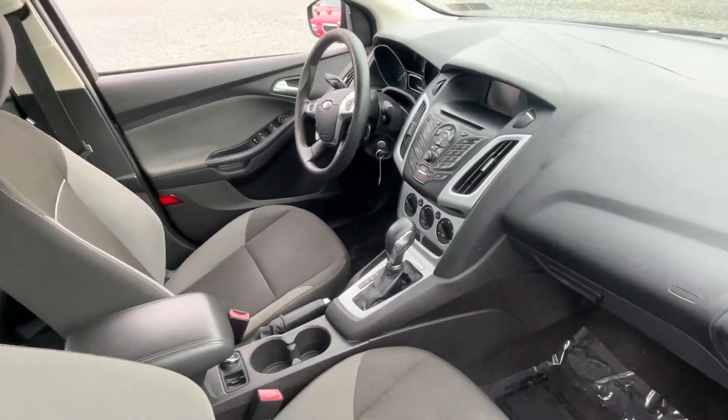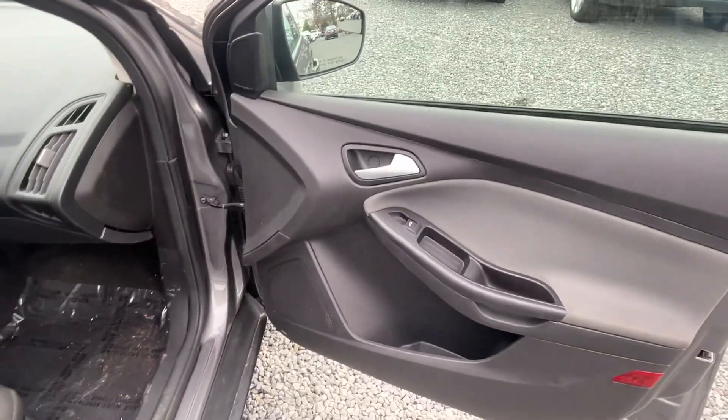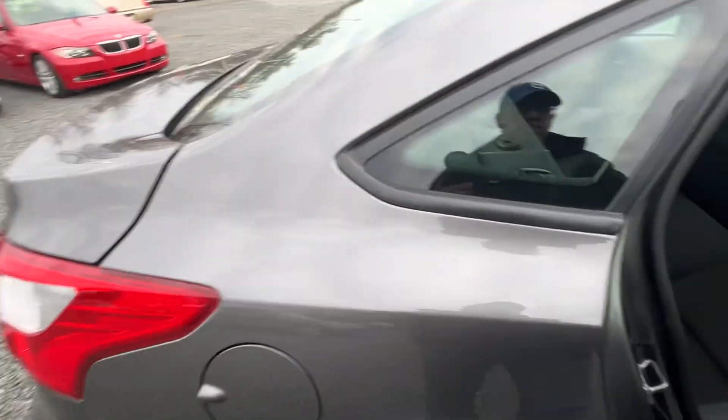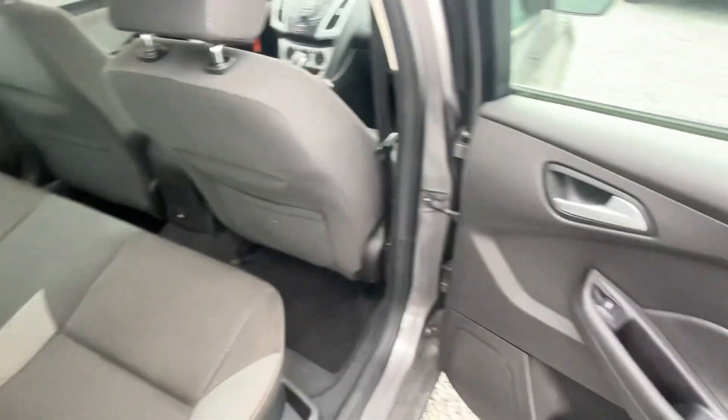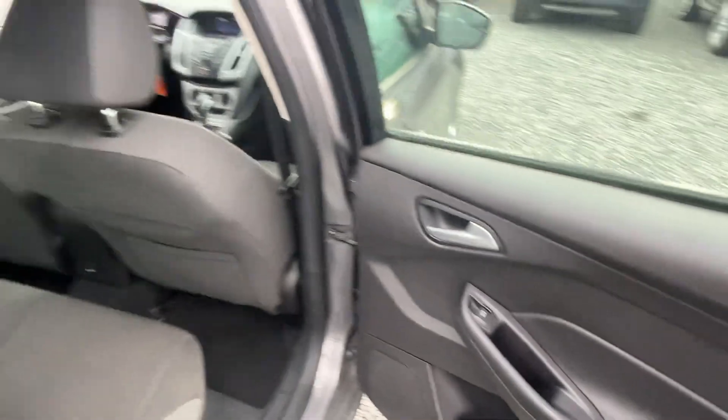Power windows, locks and mirrors, cruise control, cold air, CD player. I mean, not a whole lot of fancy things. It's a Focus — they're an entry-level car. It's not all jazzed up.